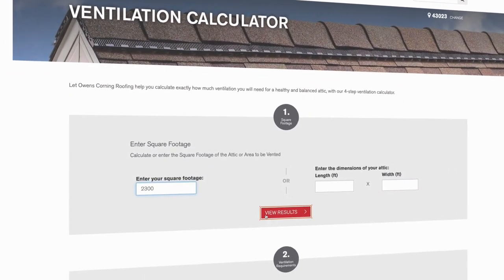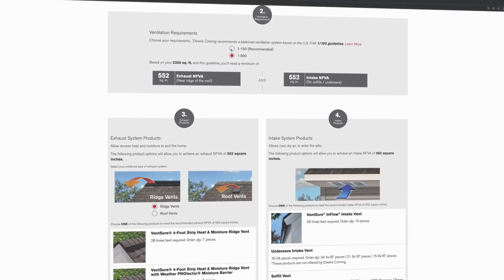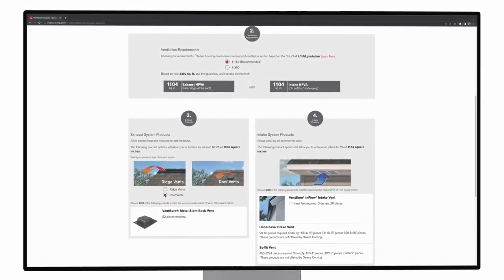Want a shortcut? We created an online ventilation calculator at owenscorning.com/roofing, where contractors can simply enter the dimensions of the building or the square footage of the attic space, and it will instantly give a list of products to use and exactly how much of each product is needed.